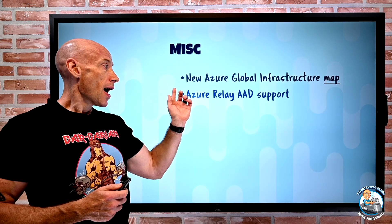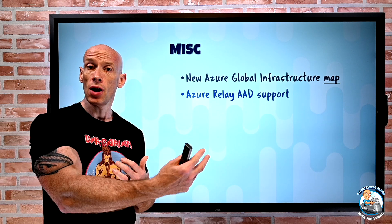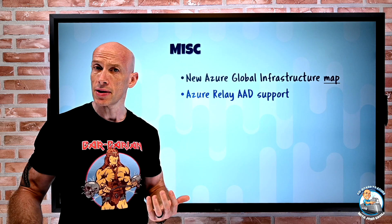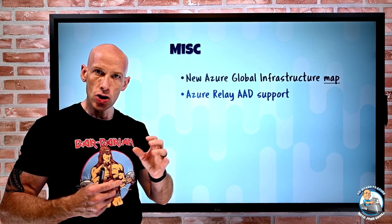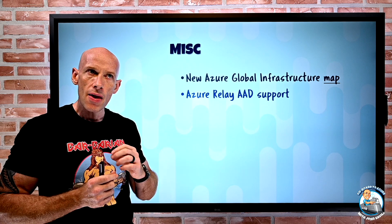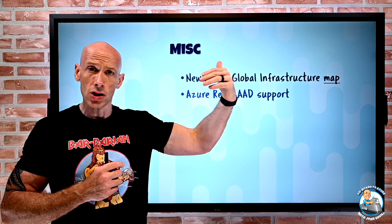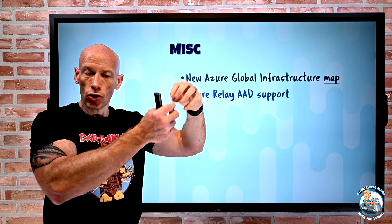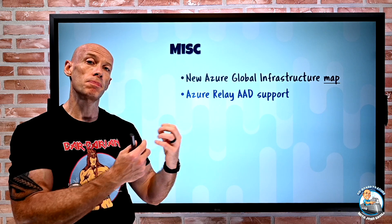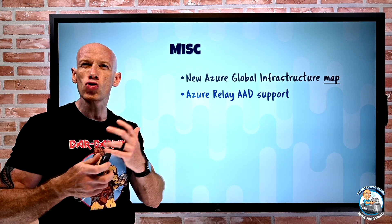Azure Relay has added Azure Active Directory support. Azure Relay is used by a number of services — for example, App Service plans use it for hybrid connectivity to reach on-premises resources. What it does is: a service running on-premises establishes an outbound connection to the Azure Relay service, which then allows a bi-directional socket to be created. Clients talk to Azure Relay out on the public internet, and through that established socket it can communicate with back-end services on your network. Previously it used shared access signatures to control access, but now you can use Azure AD role-based access control for much more granular control.